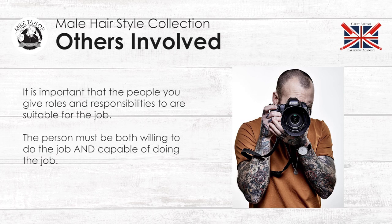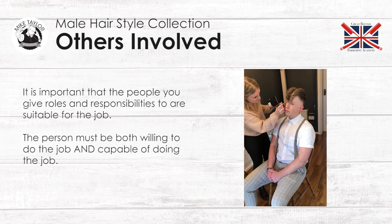Others involved. It is important that the people you give roles and responsibilities are suitable for the job. The person must be both willing to do the job and capable of doing the job. As you can see, we've got our fantastic photographer Liam Oakes in the picture and our fantastic makeup artist Paula Griffin. It is worth investing in the best — having the best photographers that know what they're doing, not just a mate with a camera, and also the best makeup artist. Because if you're putting a lot of planning into this photo shoot, it could make or break something if it's the wrong person used. Budget will come into this, but that's where you need to step back and be strict with your photo shoot and only use the people that you know can deliver.